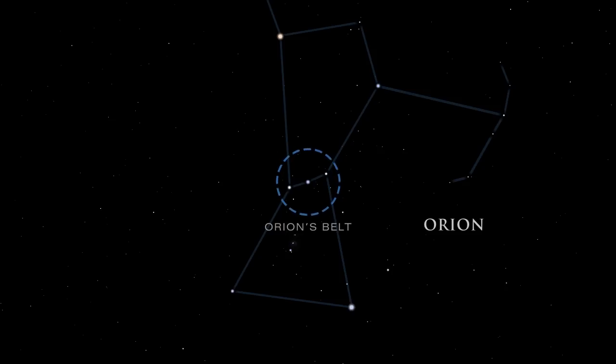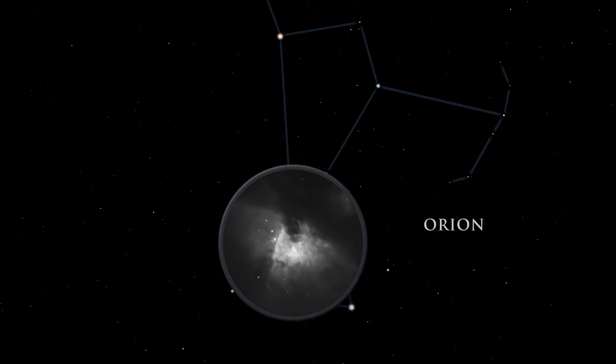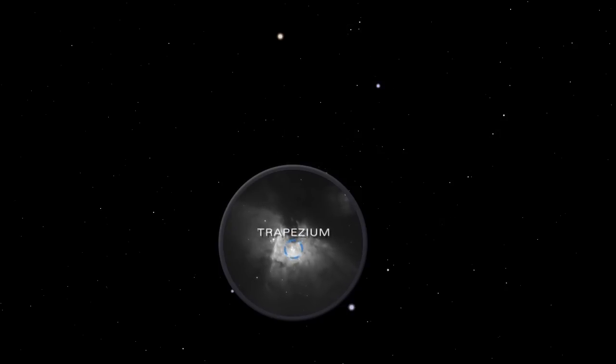Orion's belt is easy to spot. It is made up of three stars — Alnitak, Alnilam, and Mintaka. From the left side of Orion's belt, look down to the Great Orion Nebula. Although barely visible to the naked eye, it is the brightest diffuse gas cloud in the night sky — nebula is Latin for cloud. A small telescope unveils the details and grandeur of the nebula. Embedded inside the Orion Nebula is the Trapezium, a group of hot young stars so brilliant they cause the surrounding gas to glow.